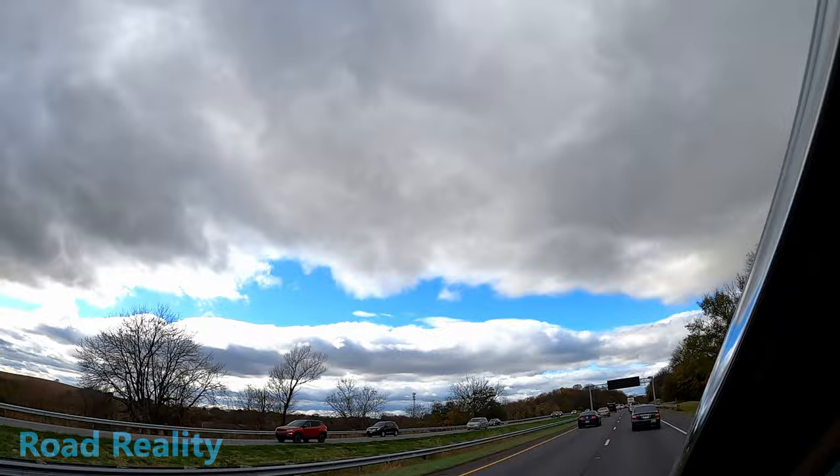Doesn't that cloud pattern look neat? That is super cool. I always aim to bring you the best scenery I can. The clouds have mostly parted — we're like half a mile away. Are you excited? Because I'm excited.